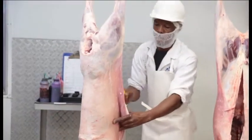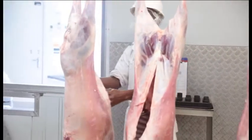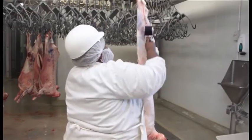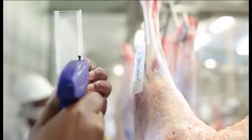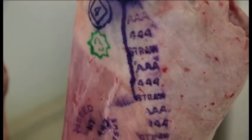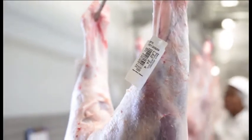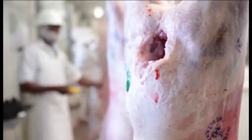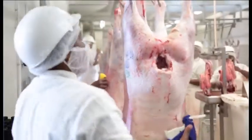Lambs are slaughtered daily to be delivered directly to the client the next day to ensure freshness. Meat inspections and classification is done by IMQAS, the International Meat Quality Assurance Service, assuring that all meat is safe and fit for human consumption.